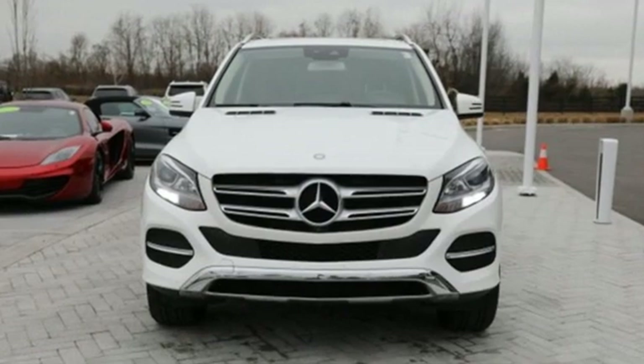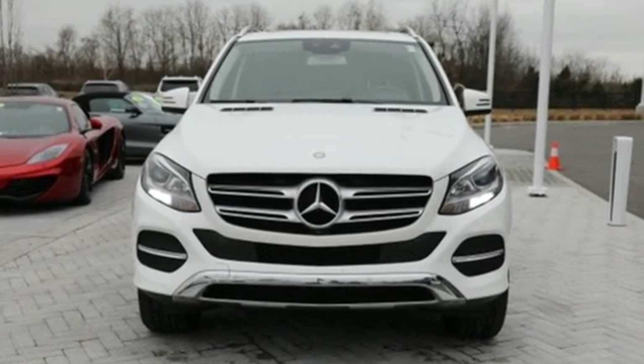High style, high performance Mercedes-Benz. Take it for a test drive today.